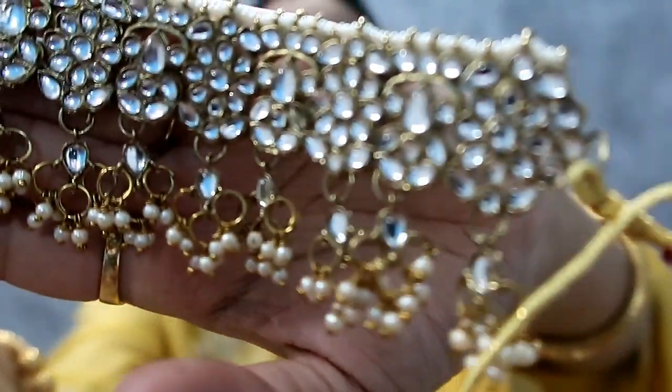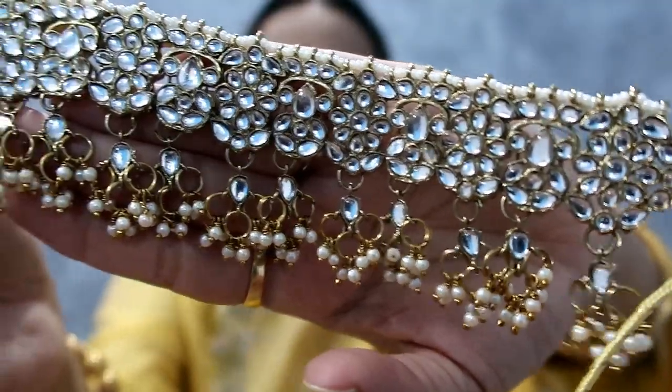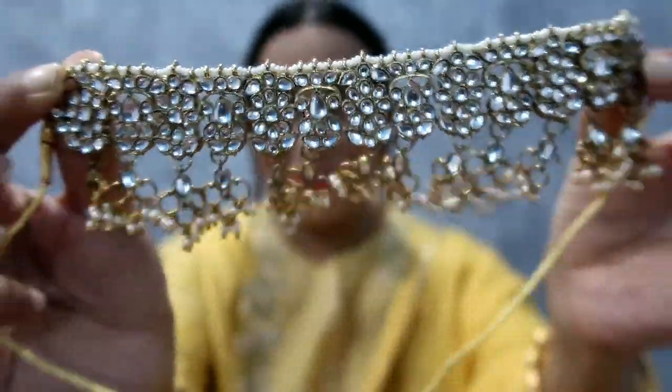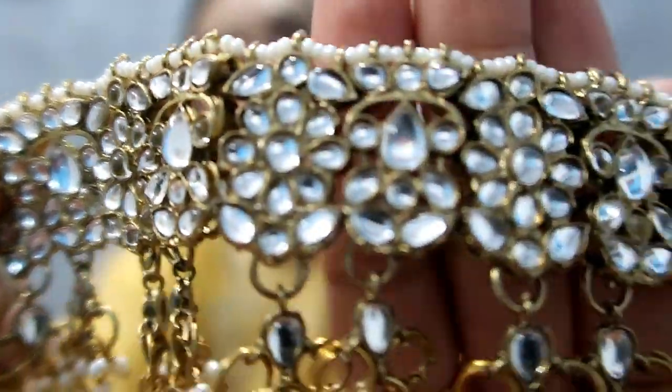First set I picked is Zaveri Pearl. This is a very beautiful choker set — you get earrings and a choker. It has very sturdy detailing, it's very beautiful. Kundan work is done on it. I really like these earrings. It's so lightweight.